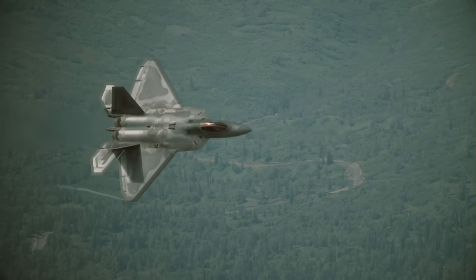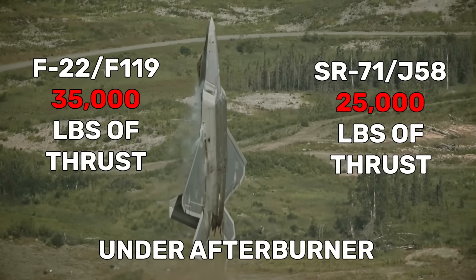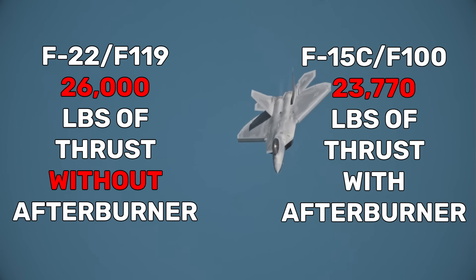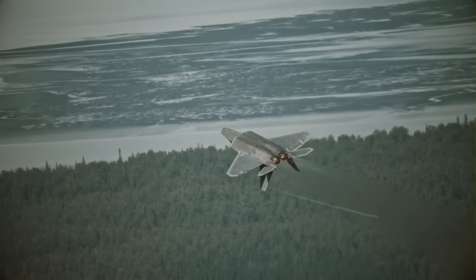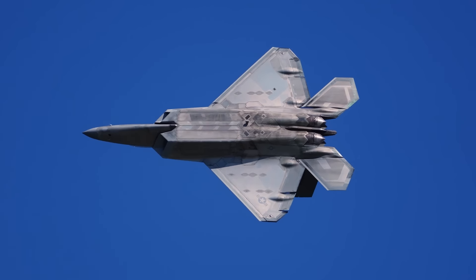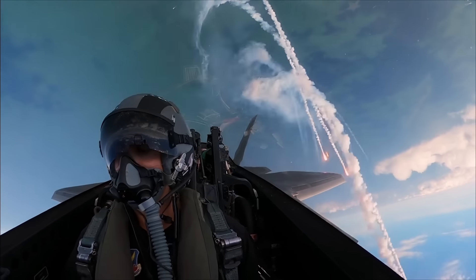These engines gave the F-22 thrust vectoring maneuverability unprecedented in an American fighter, as well as twice the thrust of a fourth-gen turbofan during supersonic flight. Not only could these new engines produce more thrust under afterburner than the SR-71s could, but they could produce more thrust without their afterburners than the F-15C could with its afterburners at full tilt. These engines are so powerful that the F-22 can supercruise — fly at supersonic speeds without using its afterburners — and has been reported to supercruise at speeds as high as Mach 1.8, meaning the F-22 can fly faster without its afterburners engaged than many other fighters can fly at all.